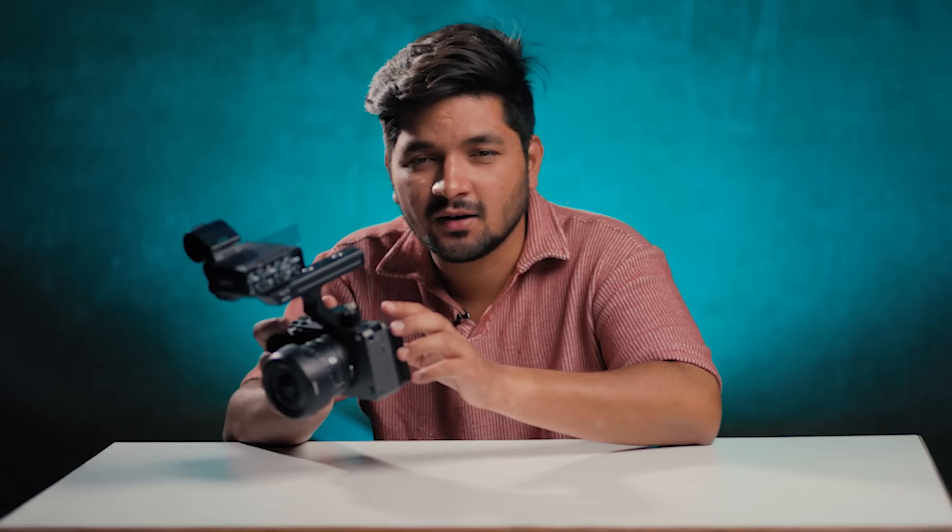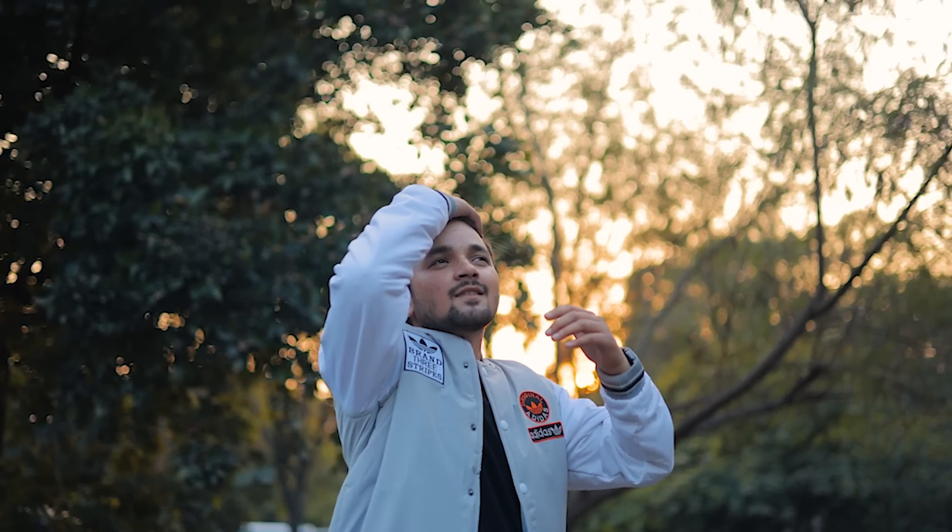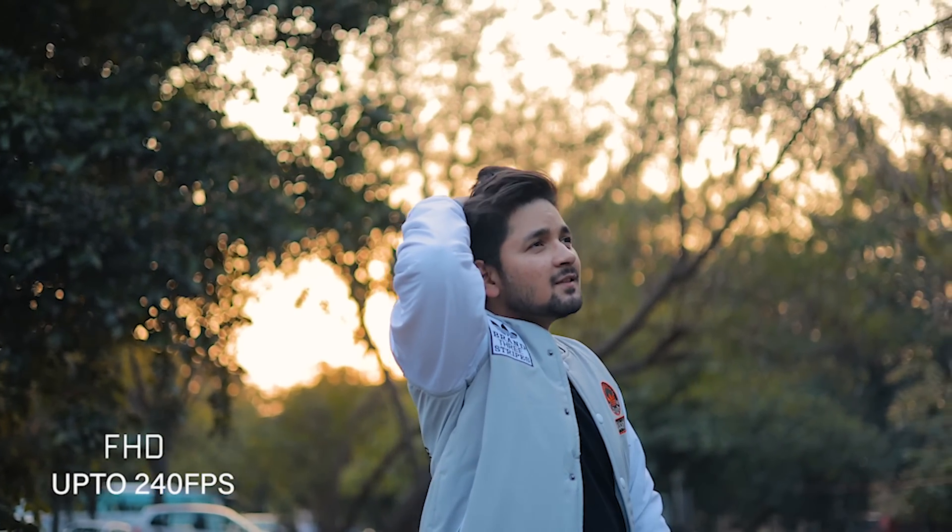One drawback is that you don't get a viewfinder in it. Because it's not a dedicated stills camera — it's a cinema camera. But you will get more features compared to photos. This comes with a dual SD card slot. In terms of frame rates, this can shoot 4K up to 120 fps and full HD up to 240 fps.